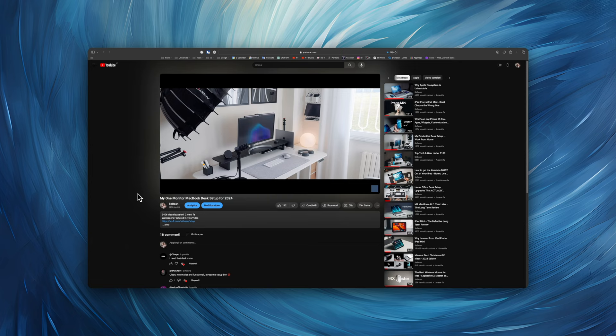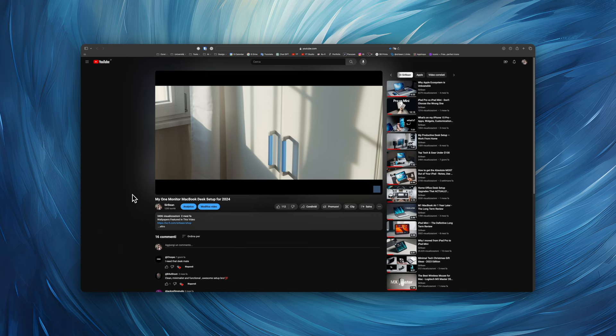So first up there's my main desk setup. I've already made an in-depth video on the channel explaining all the main features of my setup, from lights, peripherals, to my audio system, so make sure to check it out.